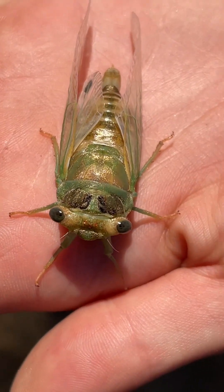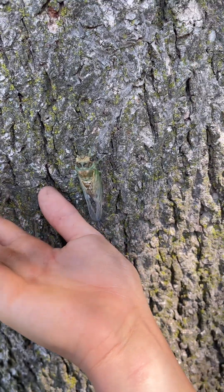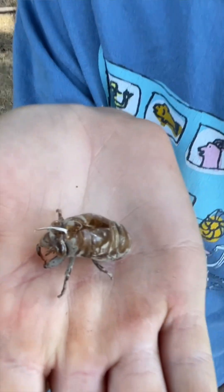Guys, the cicada is ready to be released. Let's let her go. It's crazy to think that that thing came out of this tiny little shell.